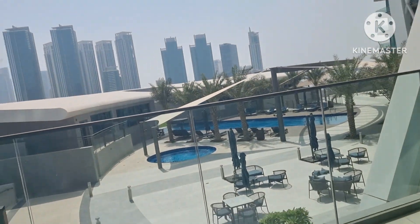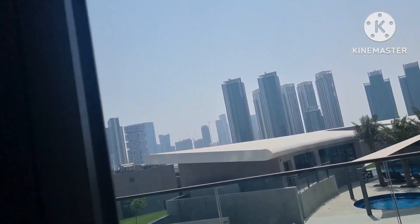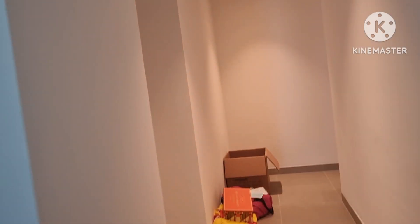Ang ganda-ganda! Mas maganda pa kayo sa Fairmont. Ito, may balcony siya, tapos sa balcony makikita yung poolside. Tapos dito tayo sa second room, at sa room ng mga bata.